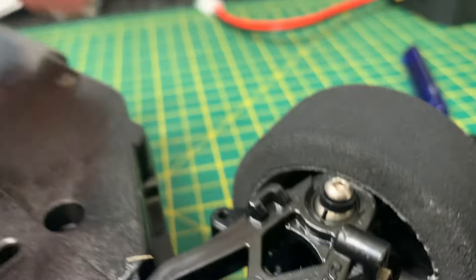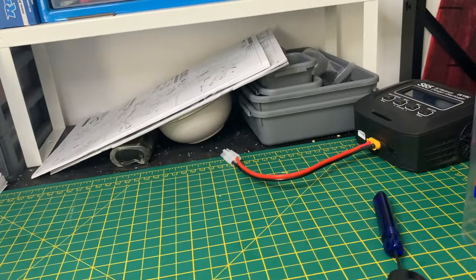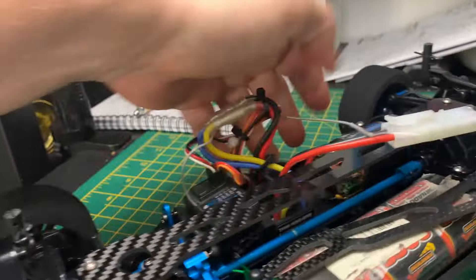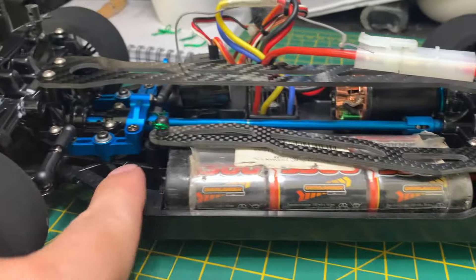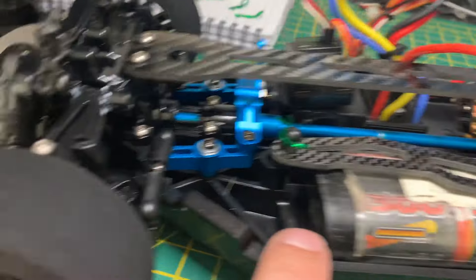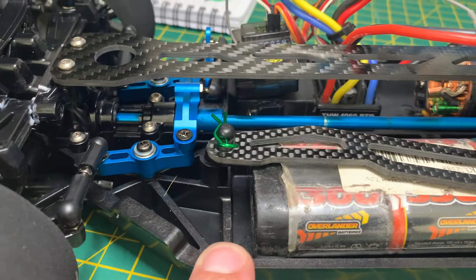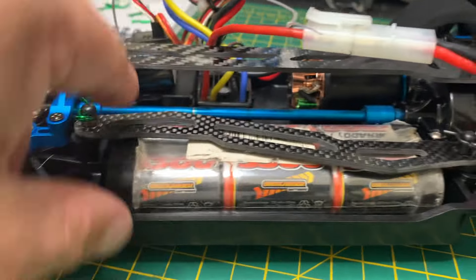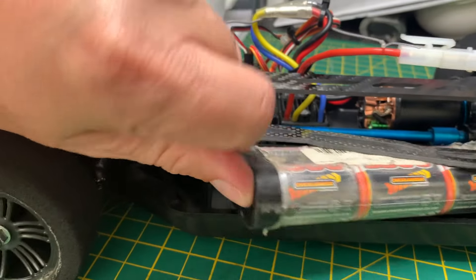One thing I need to consider is the battery - when we're going at speed there's too much room for it to move around. I might have to find some foam from the kit bag to slot in there to stop it wobbling out of the holster, and maybe something underneath to compress it in as well.